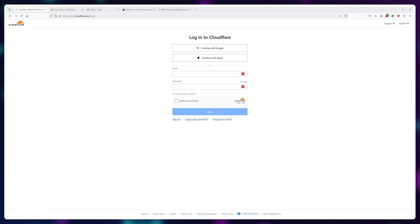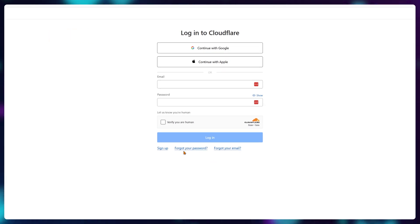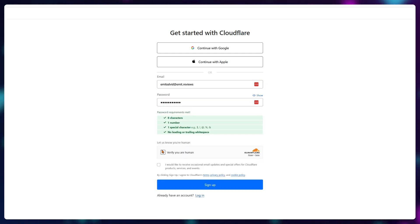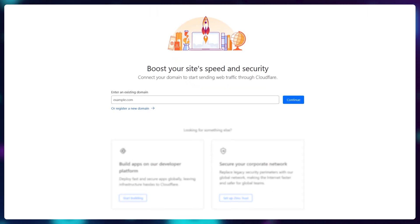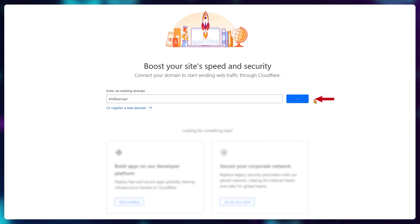Head on over to dash.cloudflare.com and click sign up. Then enter your email address and password. You'll need to verify that you're human and proceed. You should be hit with a setup wizard instantly, where all you need to do is enter your domain name for the website you want the SSL certificate for. In my case, it's emetbun.xyz — click continue.